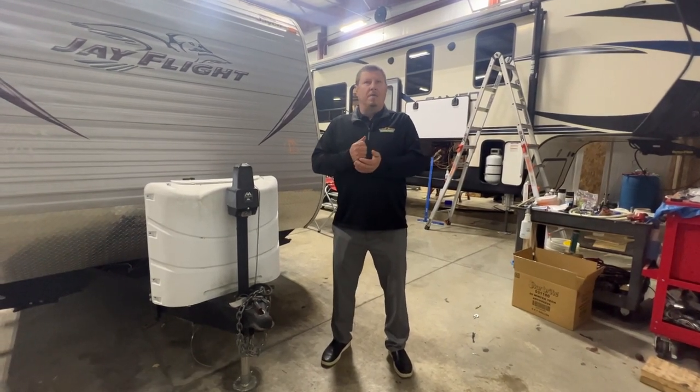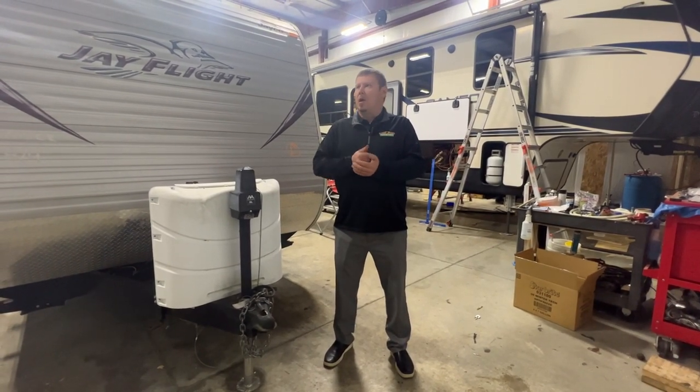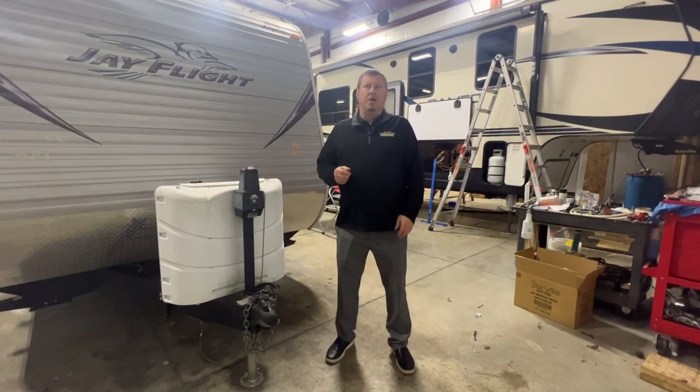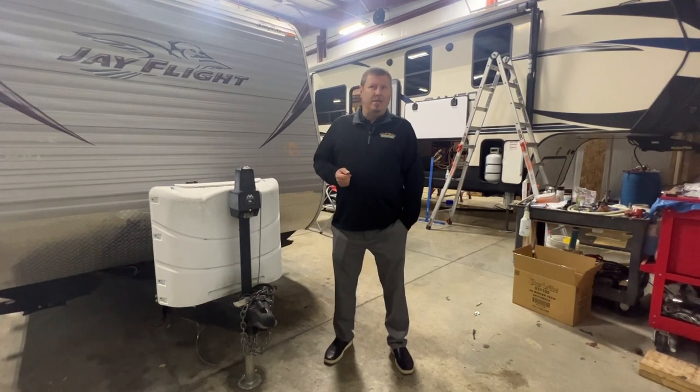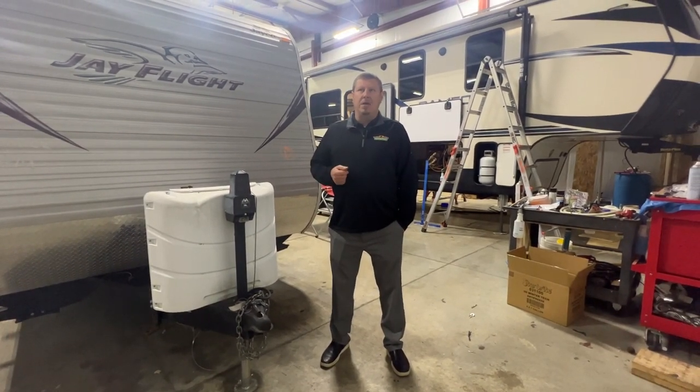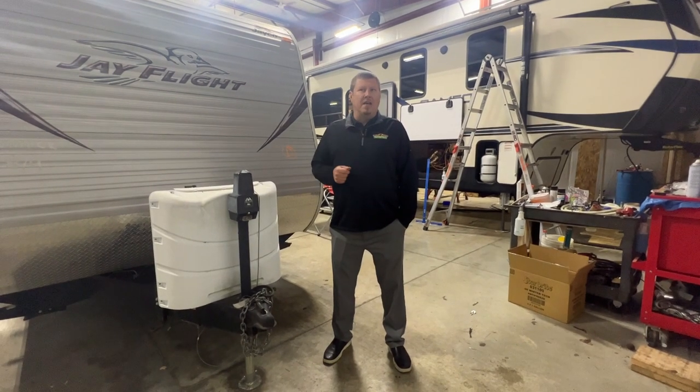So if you need to winterize, just come on in and talk to a service coordinator. You do not have to unhook your unit unless you're needing your tanks dumped — we'll do it right out in the lane, send the technician out to you and get you taken care of. Hope you guys have a good weekend.